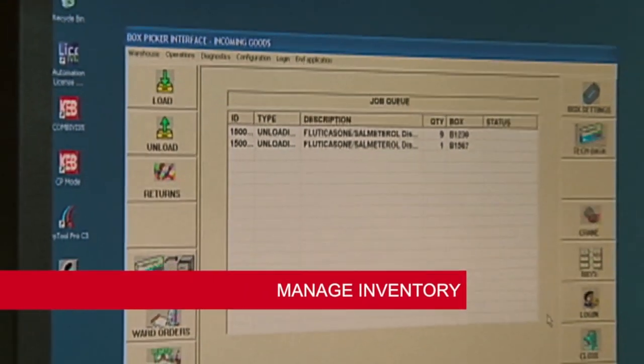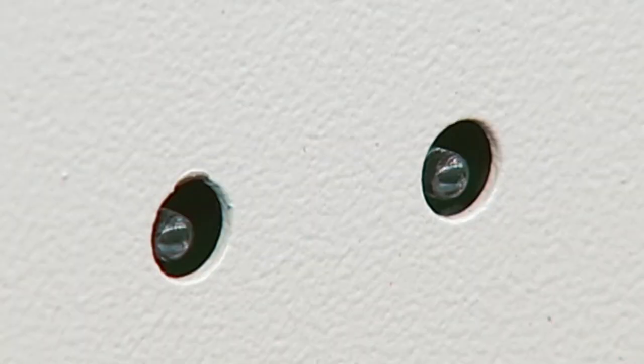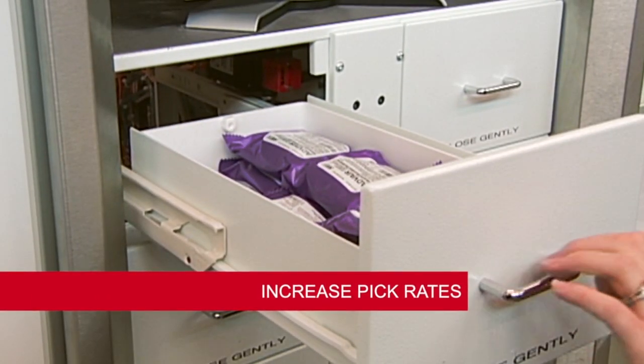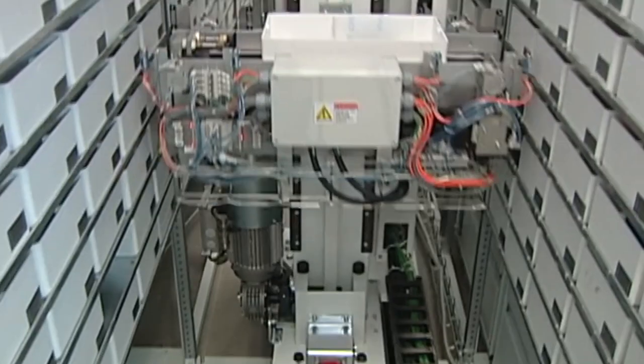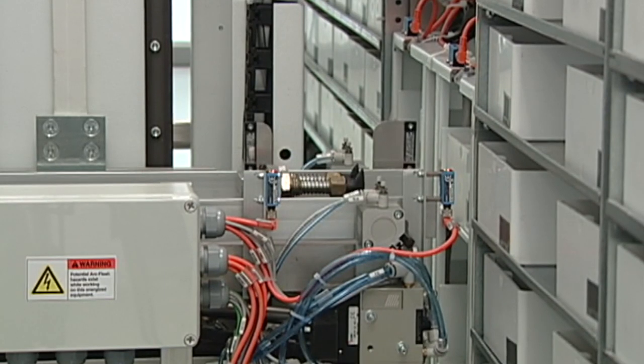Once the medication is scanned and picked, the inventory is updated automatically and the next secure drawer opens. Each BoxPicker station has four drawers. The technician accesses one at a time while the system picks ahead, filling all drawers so the next few bins are available for quick access.